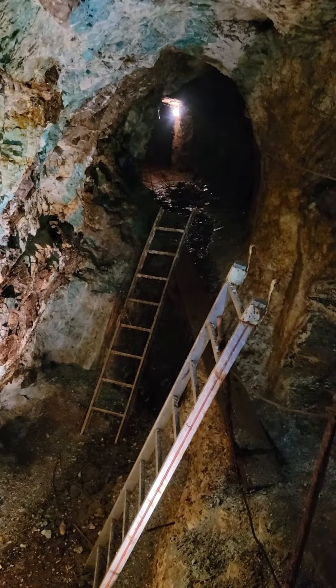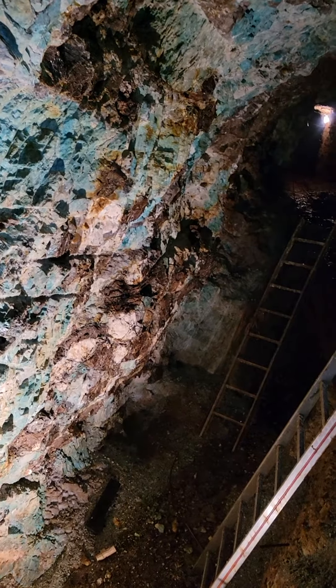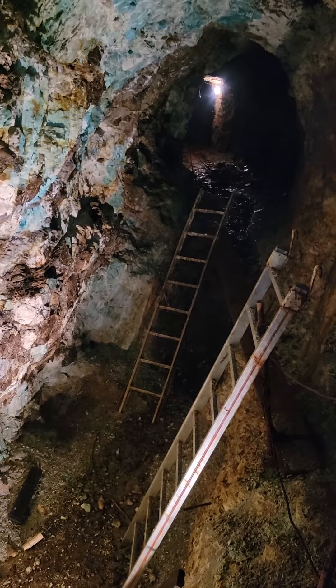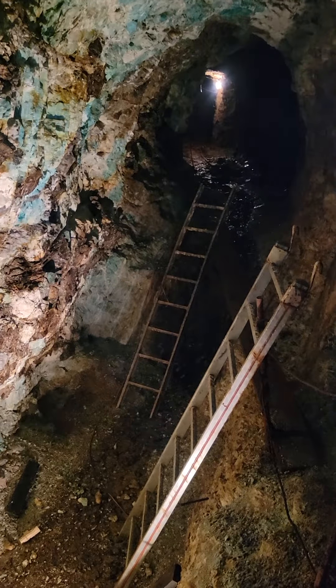It's just absolutely super high grade. And that's kind of it. We call this the 45-50-60 stope — this 45-50 level going down to the 60-50.